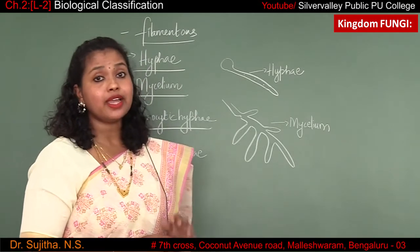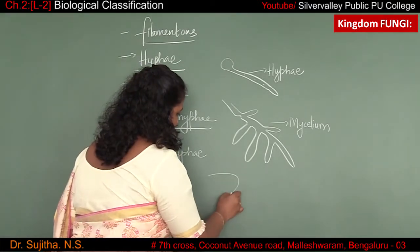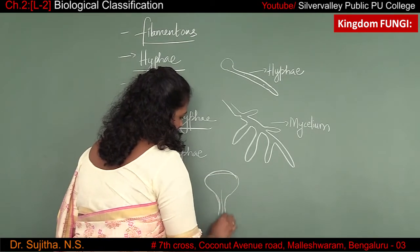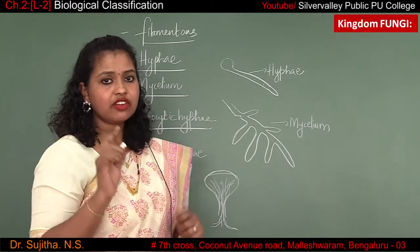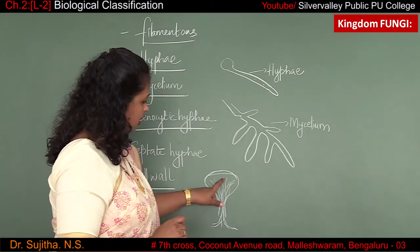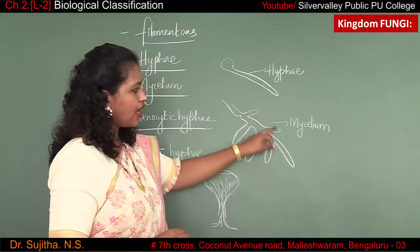To have a vague idea of how hyphae and mycelium look, consider the example of a mushroom. The hyphae and mycelium will be both interconnected, forming a loose thread-like structure from the bottom to the topmost part. It spreads rapidly throughout the body of the mushroom.